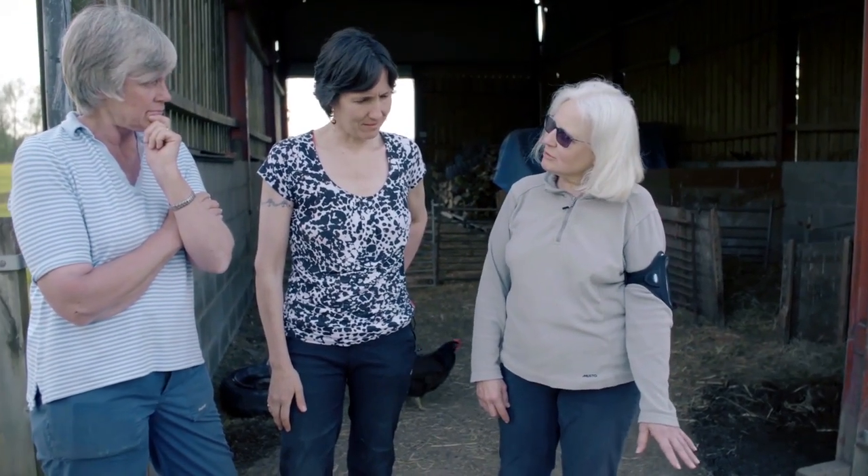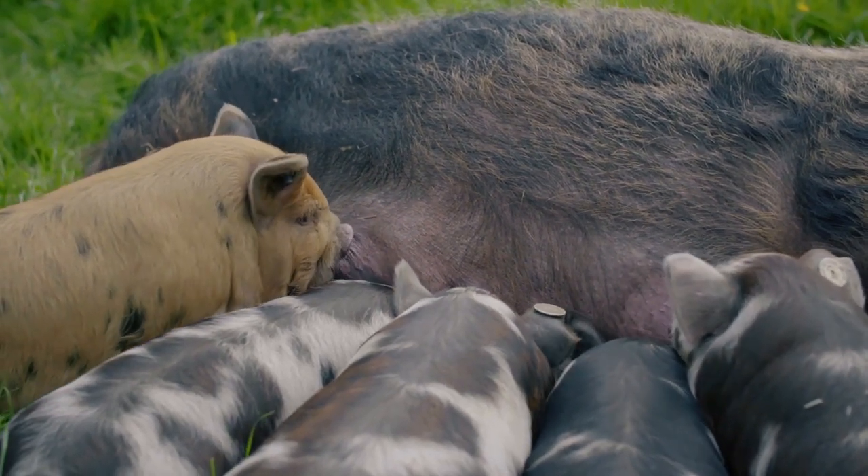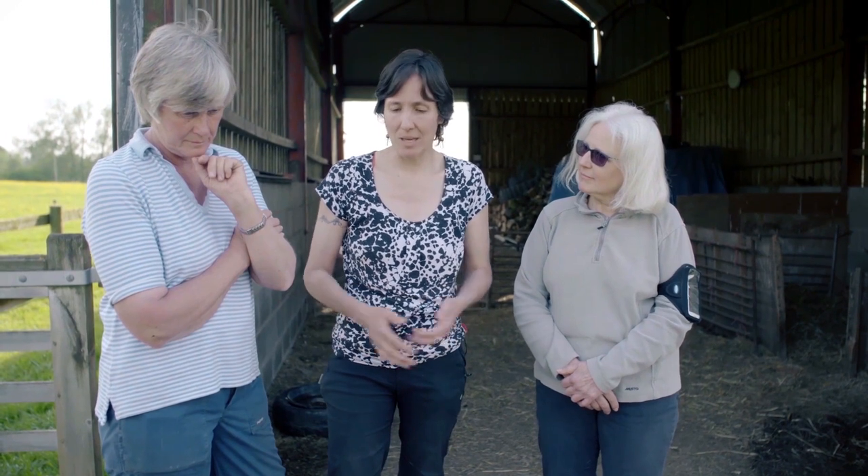All Kunekunes can be used for meat, but small holders might actually want a slightly bigger, faster-growing pig. In any litter, the bigger piglets are the ones people would tend to use for meat as you end up with a bigger pig at the end. Most Kunekune litters will have that range within them. But the really good quality pigs are better saved for breeding or as companion pigs.